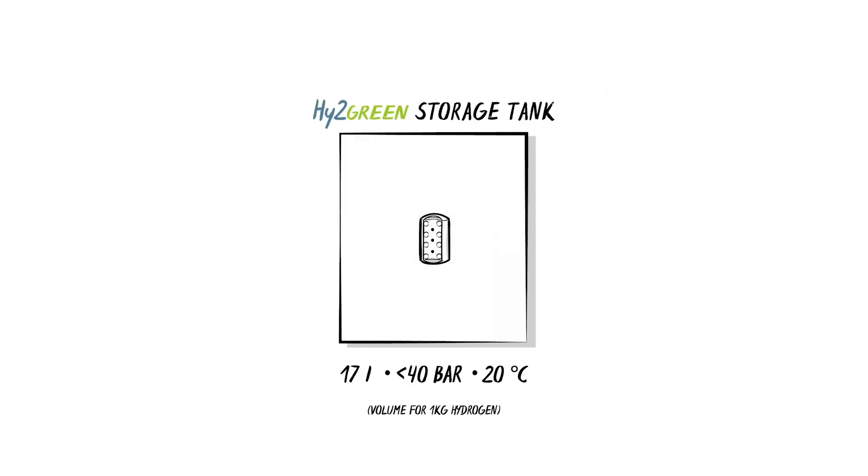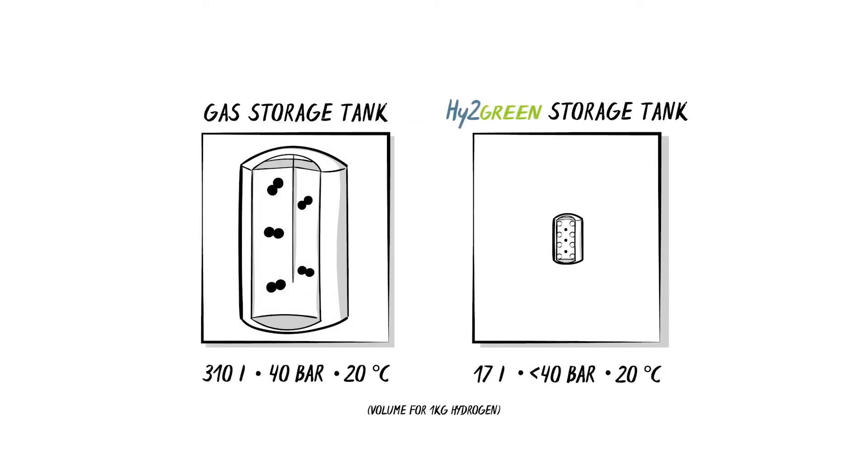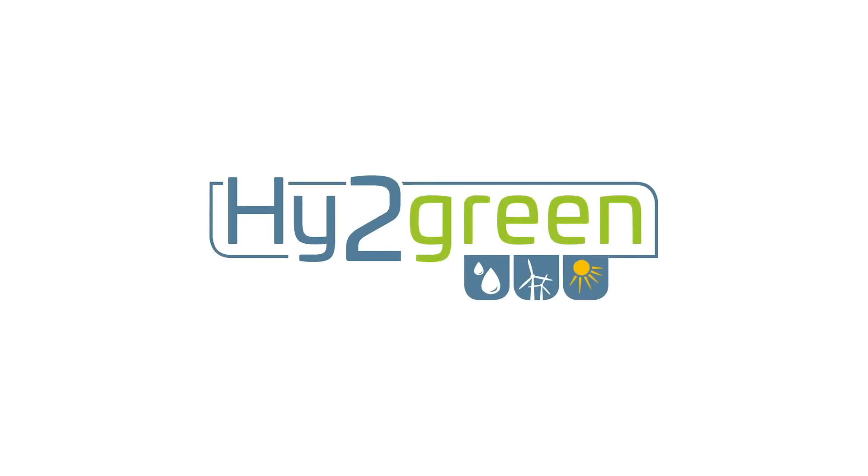As a result, the storage tanks are much smaller than gas storage tanks. The whole thing has a name: Hi2Green — hydrogen in use for better utilization of green energy.